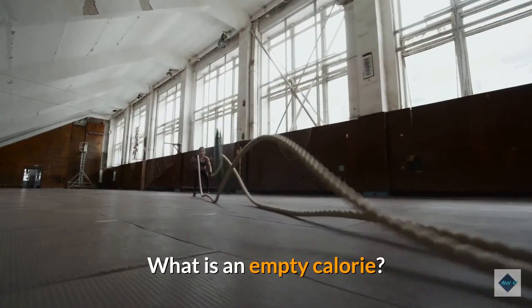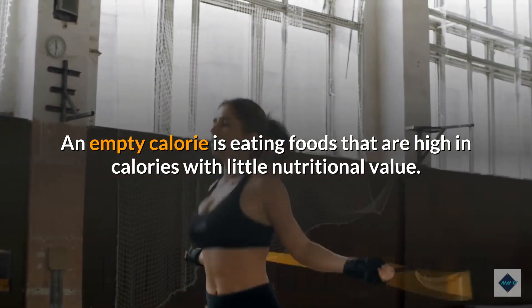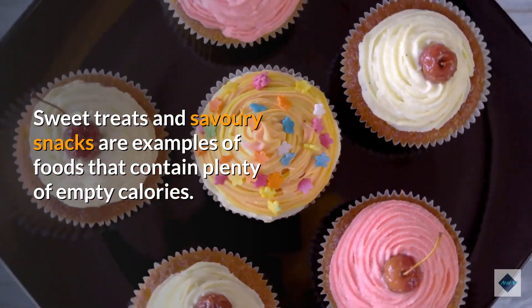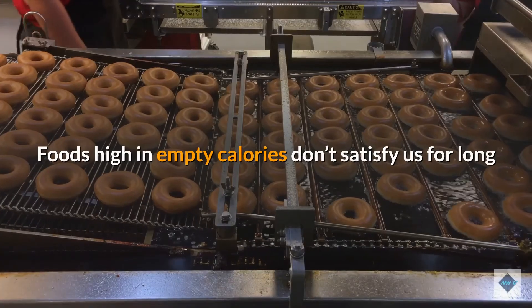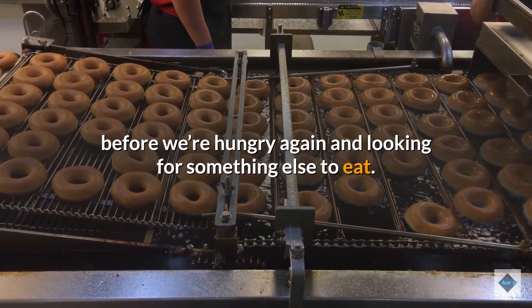The body uses energy to circulate blood, breathe, repair cells, and digest food — even while sleeping. What is an empty calorie? An empty calorie refers to eating foods that are high in calories but have little nutritional value. Sweet treats and savory snacks are examples of foods containing plenty of empty calories, and they don't satisfy us for long before we're hungry again.